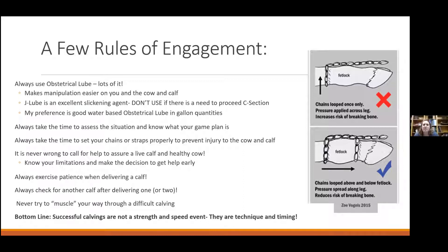Always take the time to assess the situation and know your game plan. If you get your hand in there and aren't familiar with what you've got, it might be time to think about a plan B rather than dealing with it on your own. Always take the time to set your chains or straps properly to prevent injury to both the cow and the calf. We see broken legs every spring from chains set wrong with too much traction. You want that loop above the fetlock and a half hitch below the fetlock. Practice setting those chains — ask your vet to show you on a broomstick or axe handle.